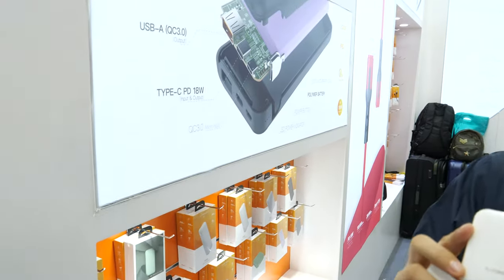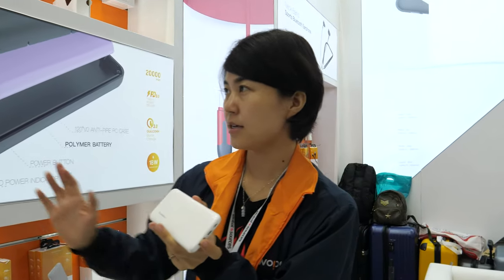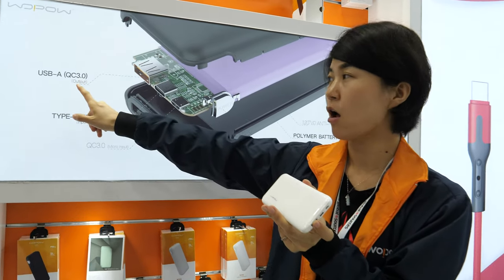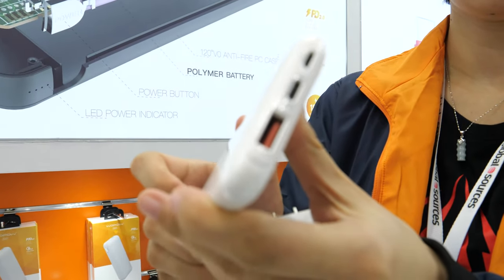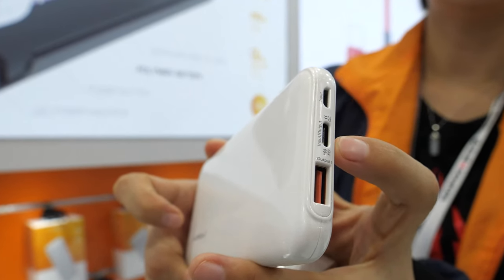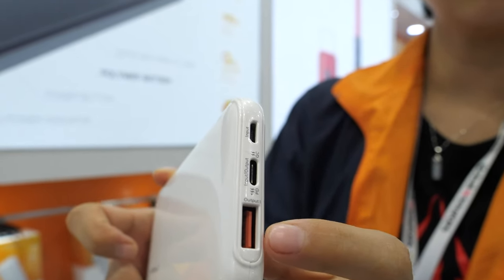This is a new power bank with 18-watt power delivery. This is our new design of a power bank which supports QC fast charging and power delivery, 18 watts. On the Type-C port right there, you can connect it to a laptop or charge your phone very fast. The big USB port also supports the Qualcomm fast charger.